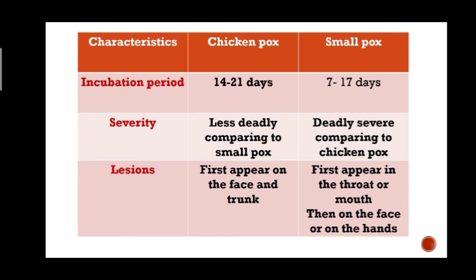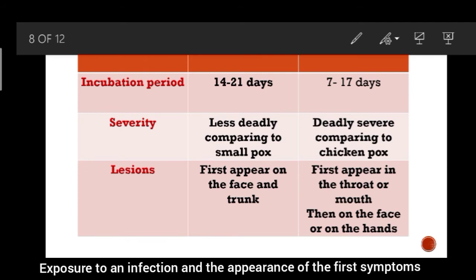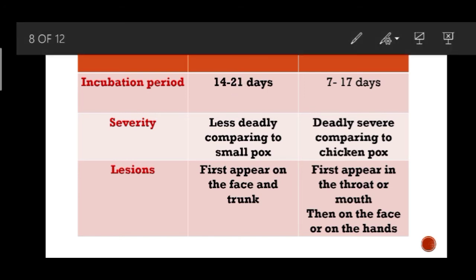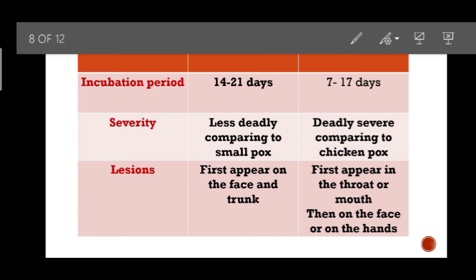The incubation period is the period between exposure to an infection and the appearance of the first symptoms. In the case of chickenpox the incubation period is 14 to 21 days, and in the case of smallpox the incubation period is 7 to 17 days.